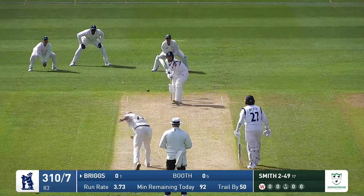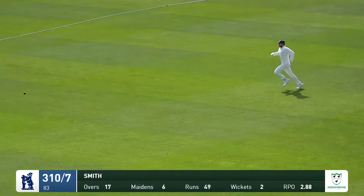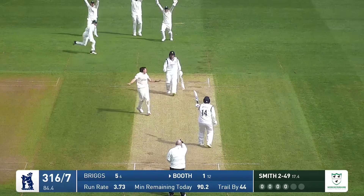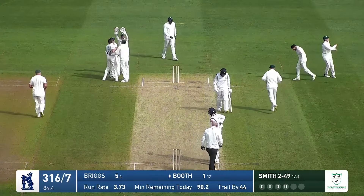In comes Leach and it's a nice drive there through extra cover. Not sure it'll find its way all the way to the boundary — there's a big chase on the slow outfield. Oh and it just beats the fielder. Smith bowls and Booth gets a ball on the pads and he's LBW, looking to push away into the leg side but didn't really go anywhere — a second wicket this morning for Smith.